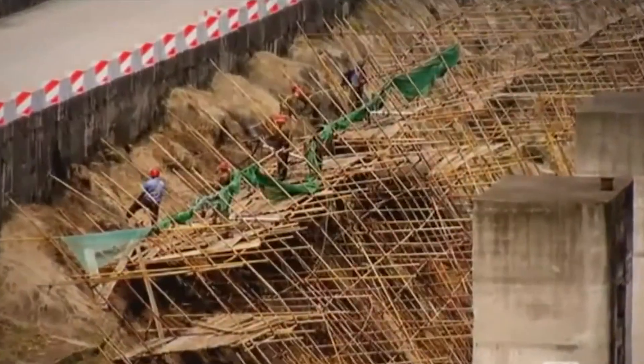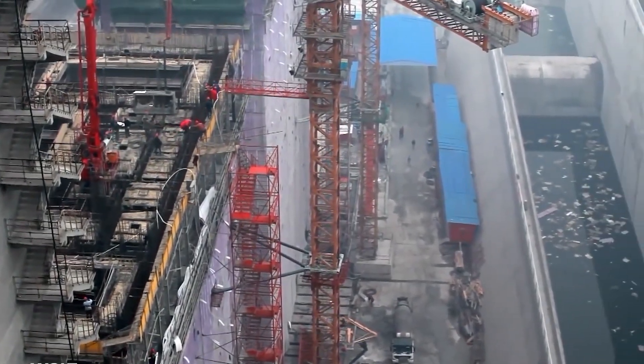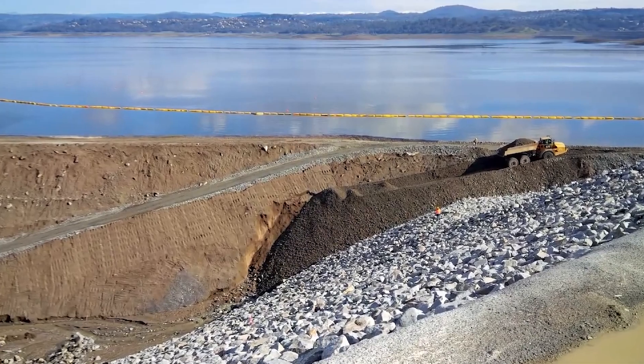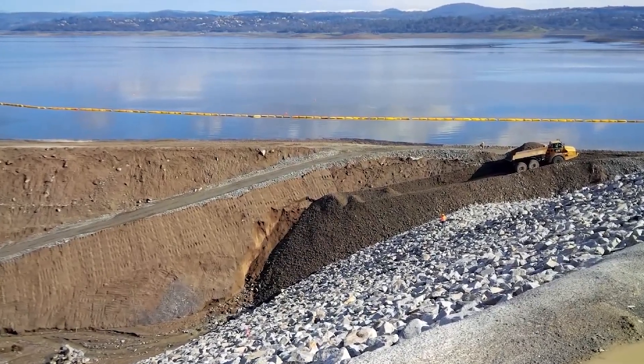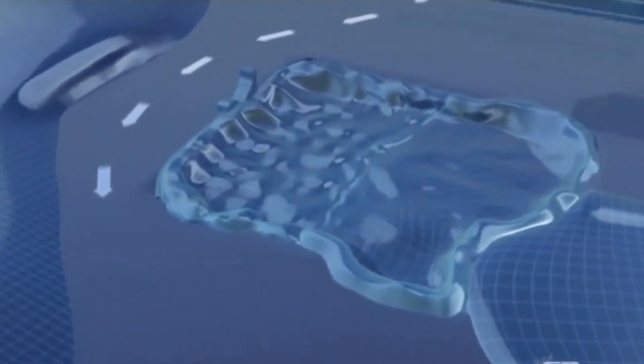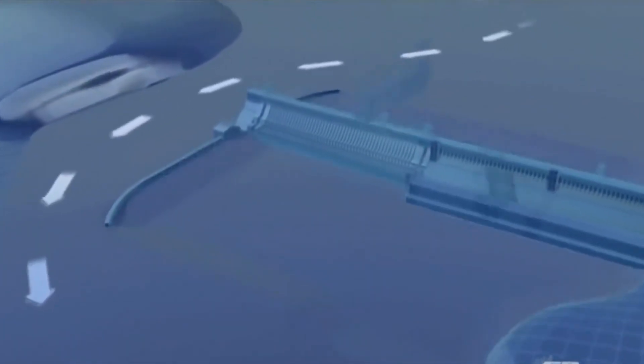The Three Gorges Dam has had a significant impact on the surrounding area, both positive and negative. It has helped to control flooding on the Yangtze River, which has historically caused devastation and loss of life. The dam has also improved the navigation of the river, making it easier for ships to pass through the area. However, the dam has also caused some negative consequences.